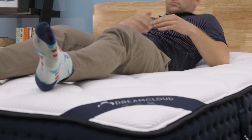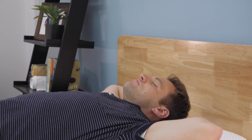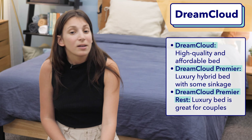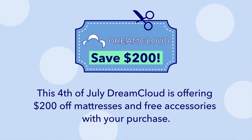I'd highly recommend the Original DreamCloud to most shoppers because you're getting a long-lasting, high-quality mattress for a pretty affordable price. This mattress feels just a bit firmer than medium firm, which makes it a particularly great fit for back sleepers. I also really like it for couples since it has some nice bounce but still absorbs motion pretty well. This Fourth of July, DreamCloud is offering $200 off mattresses and free accessories with your purchase.